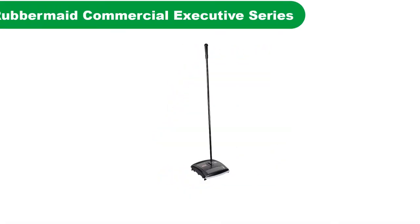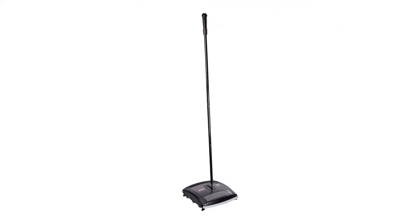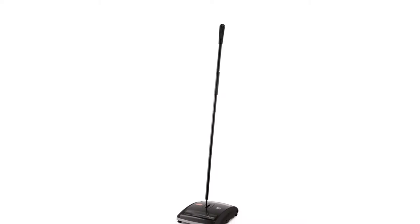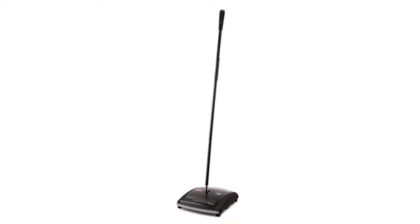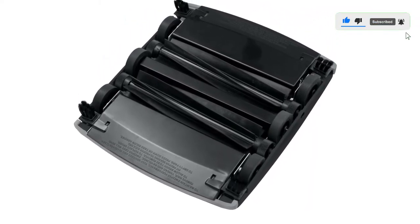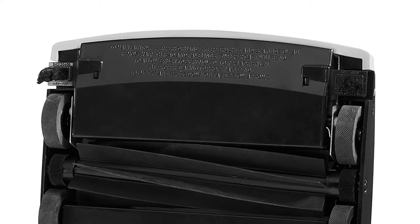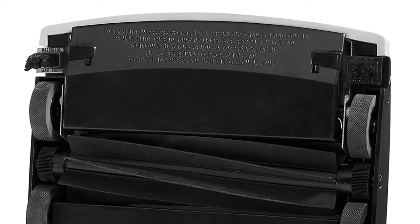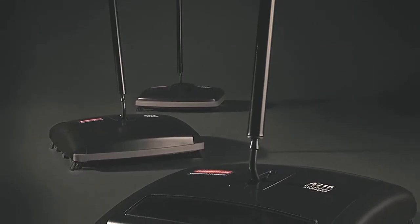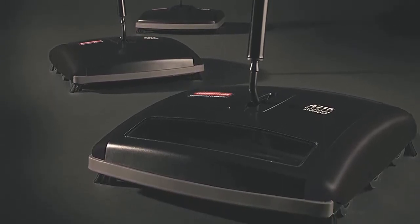Number 4. Our fourth best pick is the Rubbermaid Commercial Executive Series Brushless Mechanical Carpet Sweeper. This sweeper is brushless and uses dual rubber blades to sweep and pick up dirt and debris, and it works best when the rubber blades are spinning directly over the mess. This sweeper comes in three styles: for hard floor surfaces, for dual action, and for a commercial executive unit. This sweeper is great for hard surfaces, thanks to its power charge, which makes it more powerful and gives it the ability to move faster. It also has a low and narrow feature which allows it to clean underneath furniture and hard-to-reach areas.